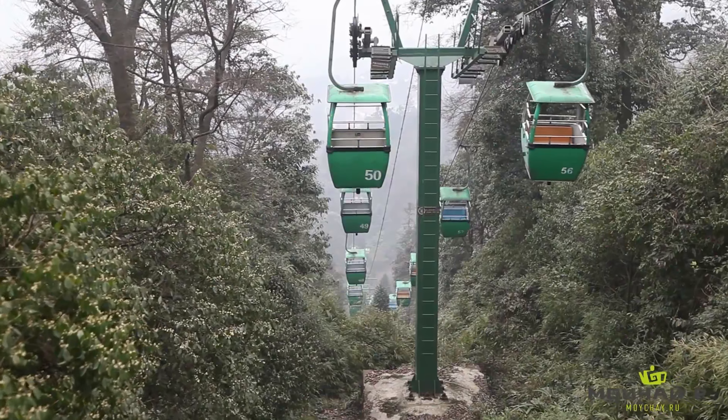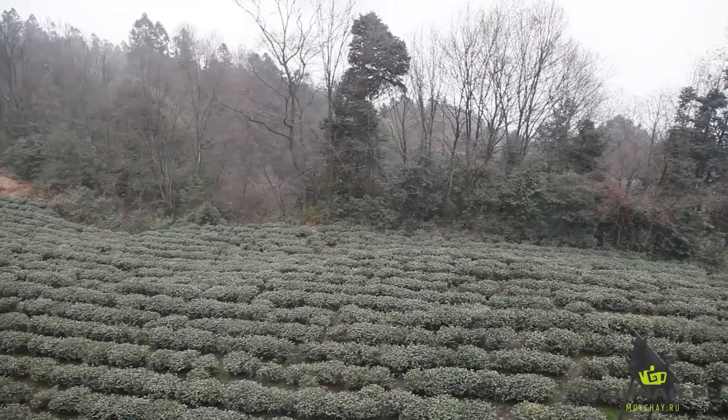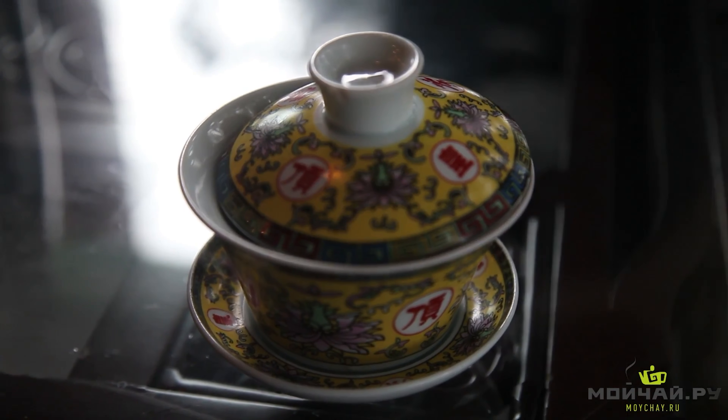Hello dear friends, we're on Mengding mountain in Sichuan province. It's famous for its Huangya and Ganlu teas. Right now we're drinking Ganlu tea, or sweet dew, from Mengding.